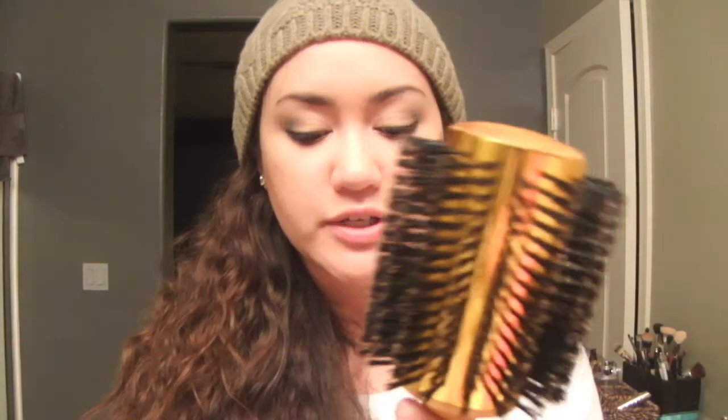Then I went to Sally's Beauty Supply after work. I mainly went there to get a brush - my hair is really, really long, about right above my butt length. I got a really big round brush. I usually like brushes that have an empty space so air can go through and dry my hair faster. This is a two-inch thermal round brush with more bristles, which should help nourish my hair and dry it faster. It was on sale for six bucks.